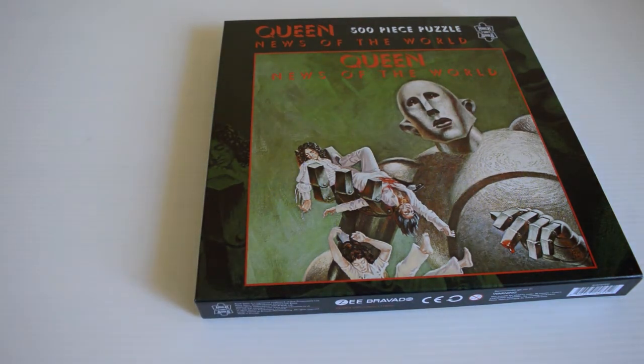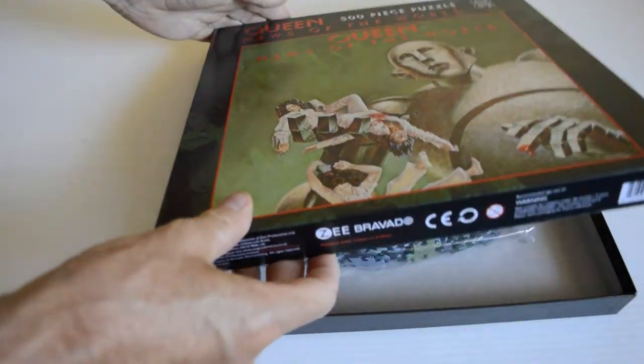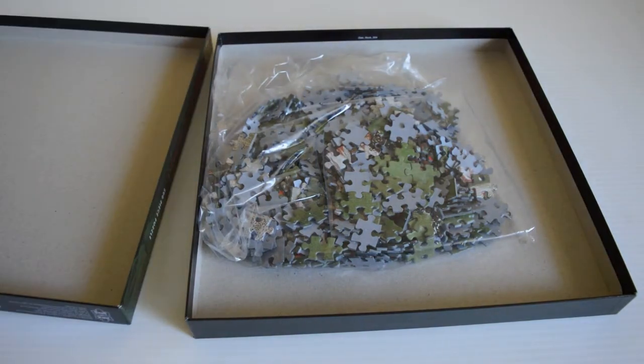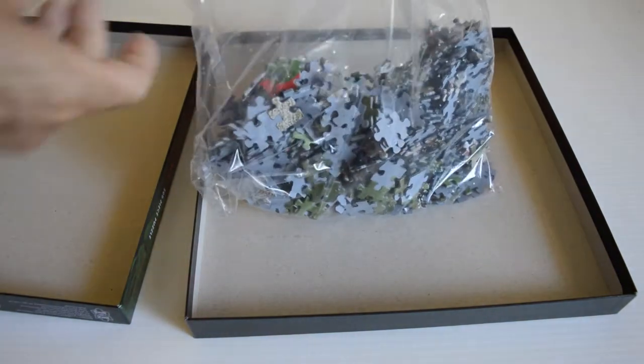Just a nice piece for fans. There's Queen 2 as well. I just think News of the World is superb. There you go — the jigsaw in the bag.